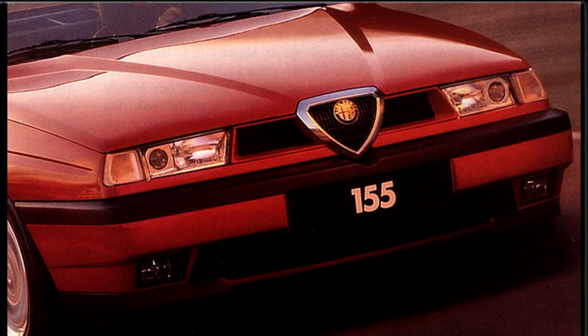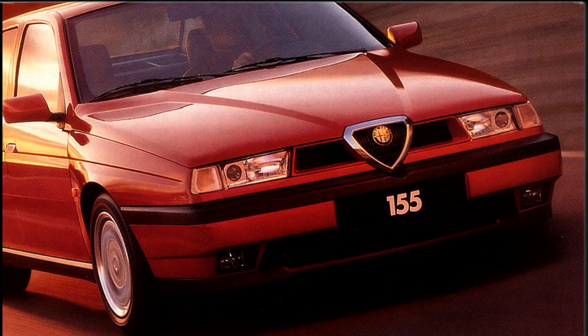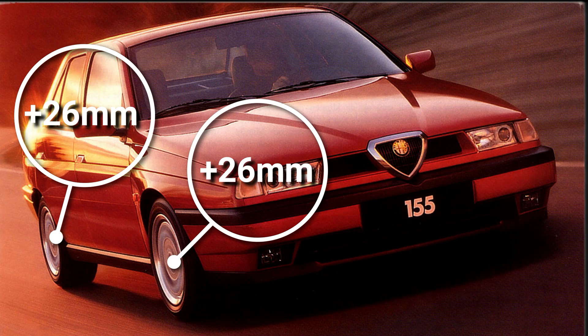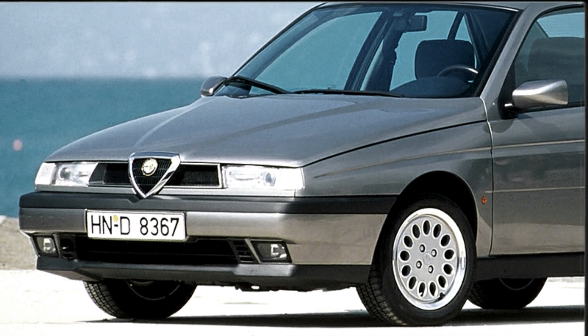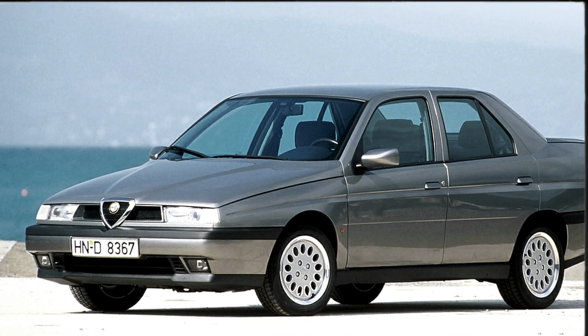The 155 Series 2 models are often called White Body because of their subtly enlarged wheel arches, necessary to cover the car's widened track. This, together with a quicker steering rack, was done to make the 155 more rewarding to drive.